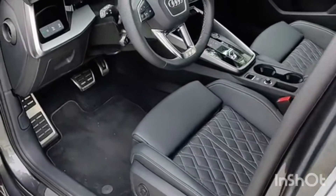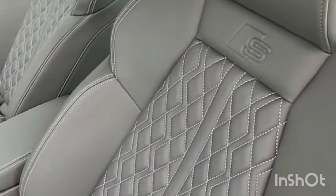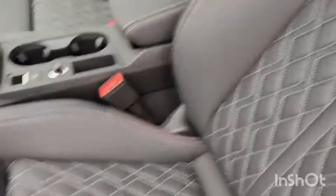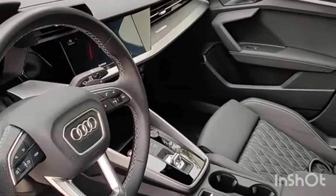Inside, this one has an all black interior with some nice white stitching on these fairly nicely quilted seats. I like that a lot. They are the Audi S seats.